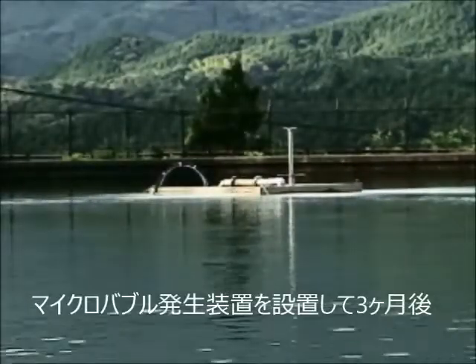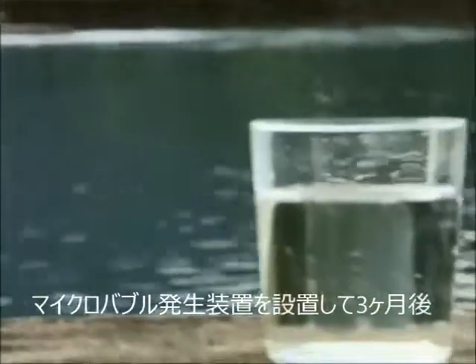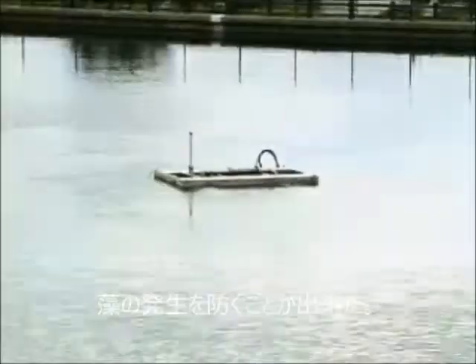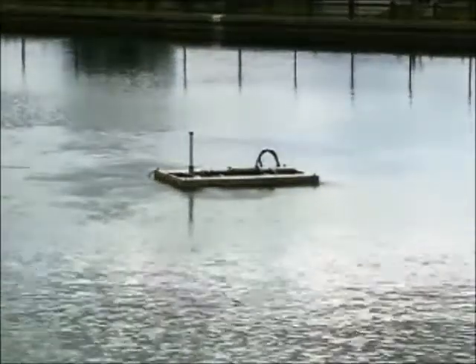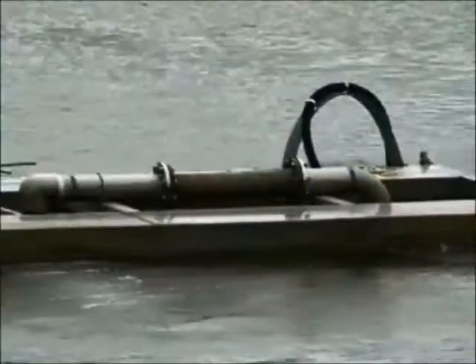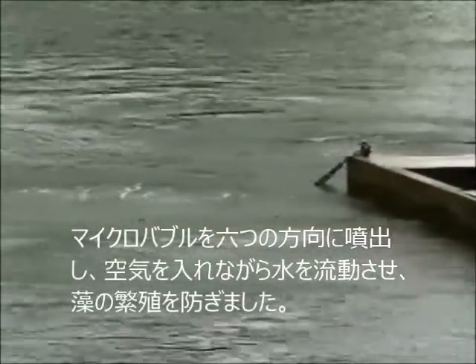Three months after the introduction of the micro-bubble system, the blue-green algae had almost completely disappeared, enabling a stable supply of clean water to the town. The micro-bubble generator draws up water from the bottom of the reservoir, adds micro-bubbles to it, then pumps it out in six directions. This process infuses the water in the whole reservoir with a sufficient amount of air and causes the water to circulate, thereby preventing the growth of blue-green algae.